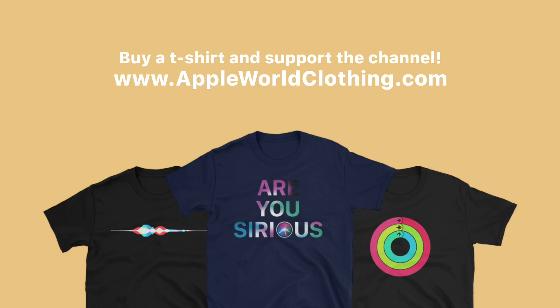That's pretty much it for everything I could find in WatchOS 5 beta 2. Let me know in the comments below if you find any new features or changes that I haven't featured in the video. If you want to help support the channel and buy some awesome t-shirts, make sure to check out appleworldclothing.com. Don't forget to like, comment, subscribe, and all that good stuff — I'll see you in the next one.